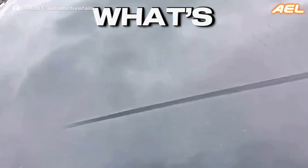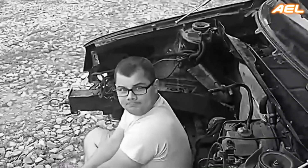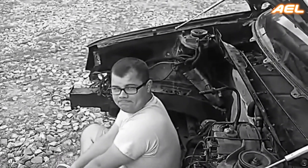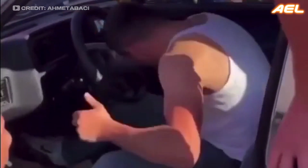Have you ever found yourself intrigued by what's happening under the hood of your car? It's a common curiosity, especially for those of us who appreciate the thrill of acceleration and the power that comes from pressing the gas pedal.